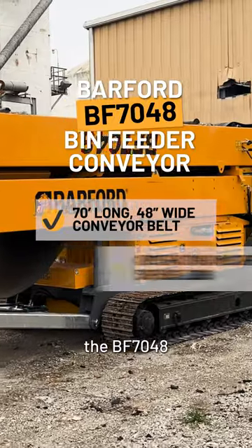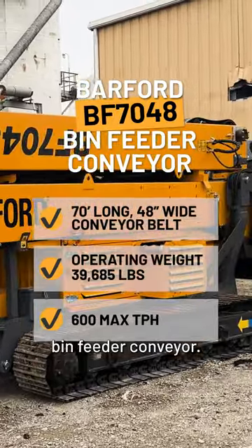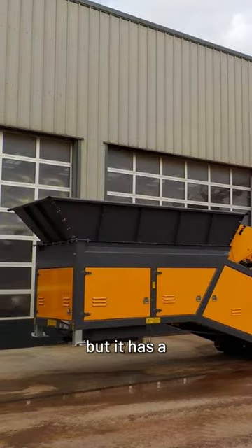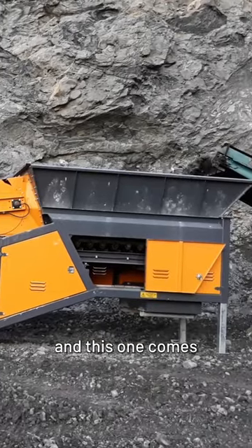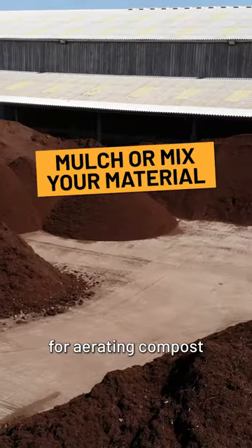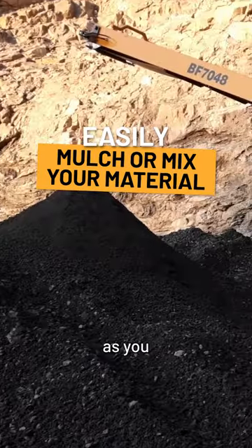We also have the BF7048 bin feeder conveyor. It has a very similar setup to the rest of the machines, but it has a much larger bin, and this one comes with a mulch auger attachment that fits inside the hopper. This is perfect for aerating compost and mulch as you are stockpiling.